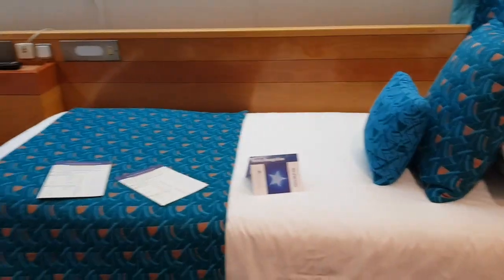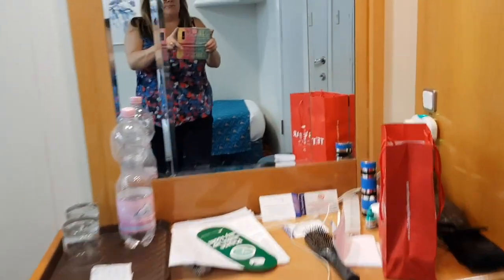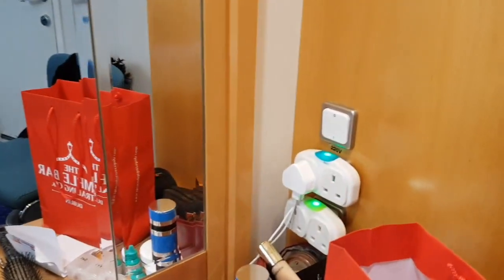Two single beds, exactly like ours but in an L-shape. And then you've got the same drawers and the same plugs in there — so they've got their own plugs too.